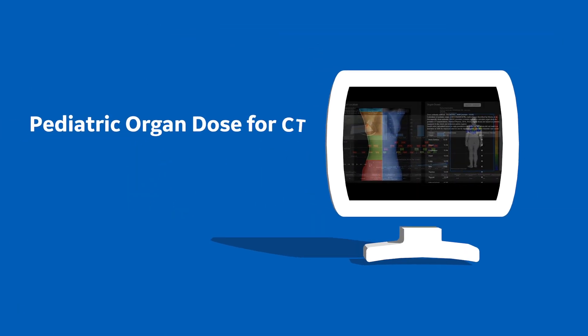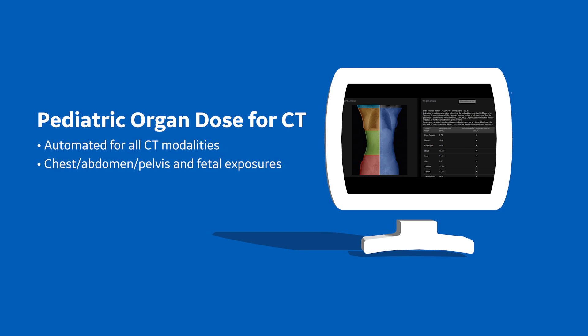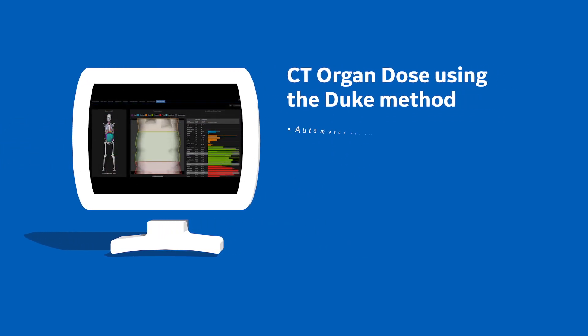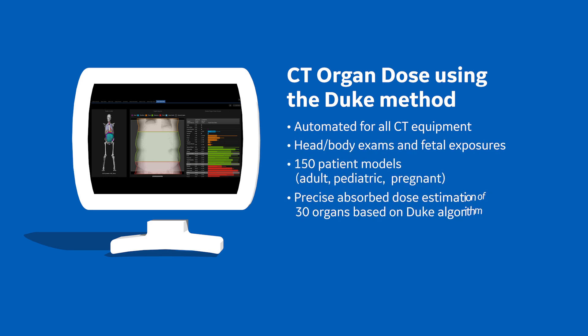Leveraging peer-reviewed methods, DoseWatch 3.1 automatically provides CT organ dose estimates for the most sensitive patients — children. The optional organ dose module, based on state-of-the-art technology from Duke University, encompasses over 150 models for pediatric, adult and pregnant patients.